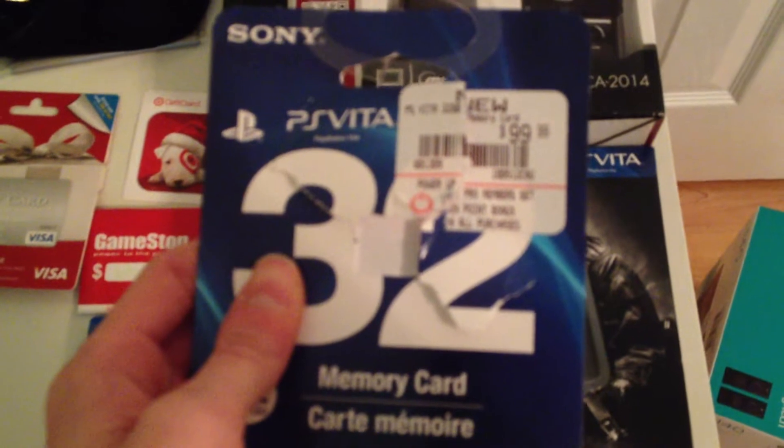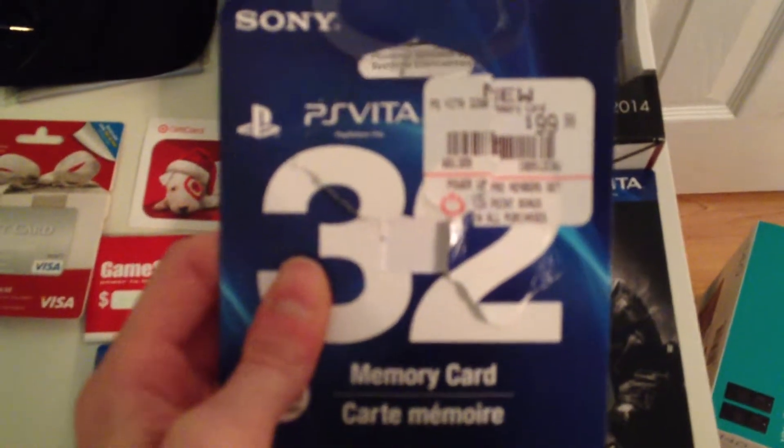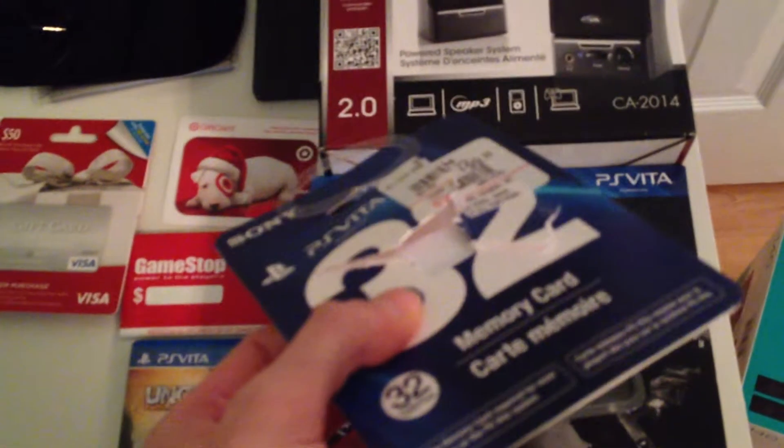Let me try to focus this in here. This memory card is $100. They have a 4 gigabyte one which comes with the bundle, and then there's an 8, a 16, and a 32. A 32 gigabyte one holds a lot of things, as you can see here.